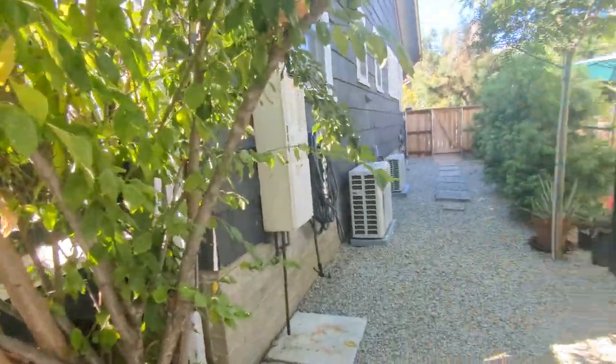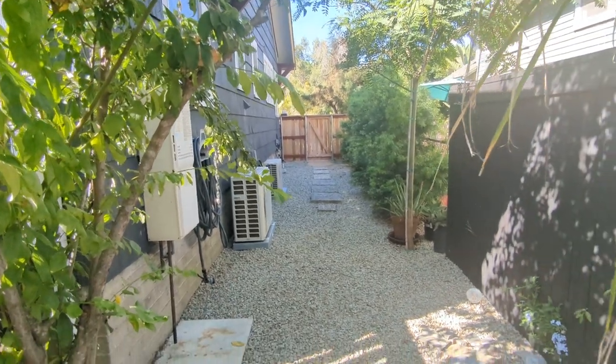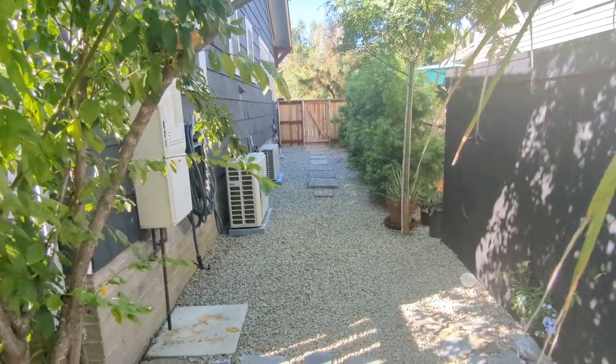Tankless water heater. Dual zone mini-split. The main house has heat and air conditioning, and I'll show you the attic — it has its own heat and air conditioning system as well.